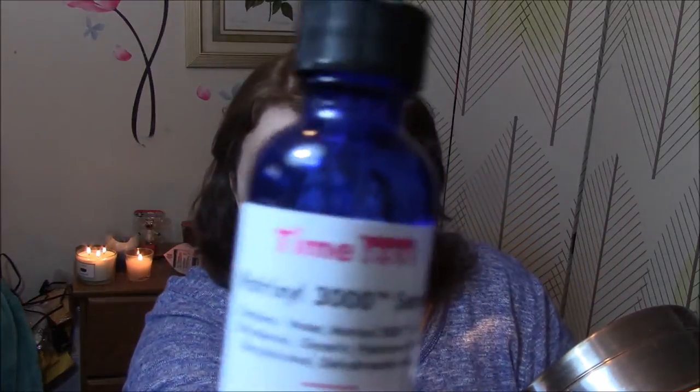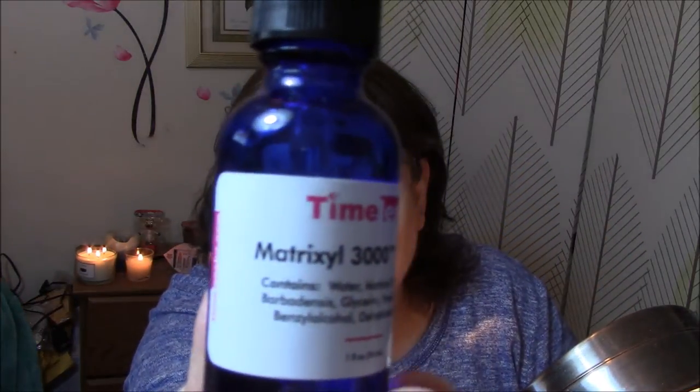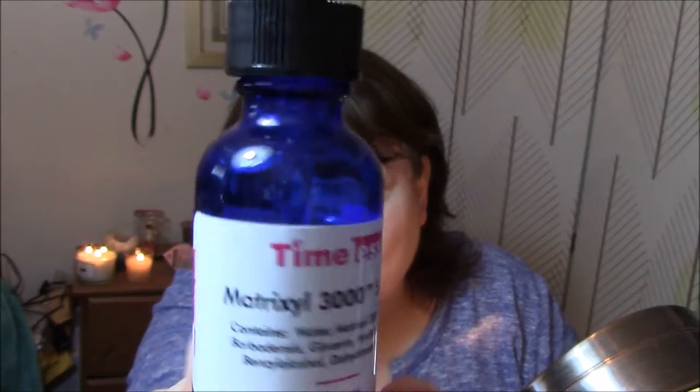First thing I'm going to do is my skin care. I don't do much. I washed my face this morning with anti-aging Yes to Blueberries face soap, and now I'm going to put my serum on. This is Matrixil 3000 Serum from Timeless. You can see where I'm at there already.